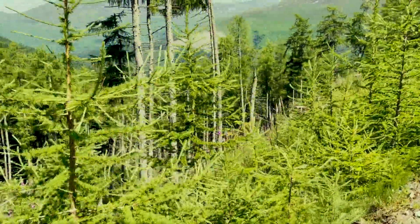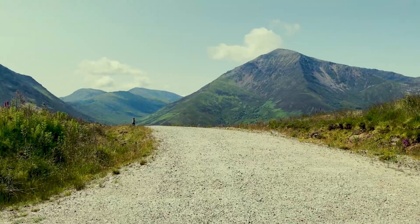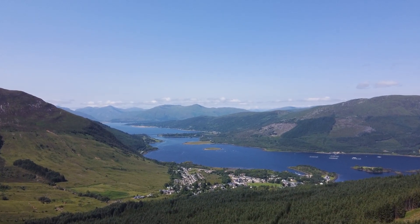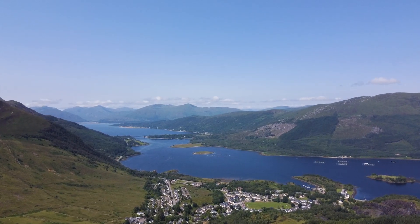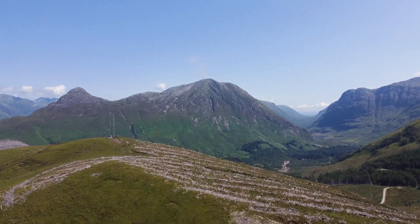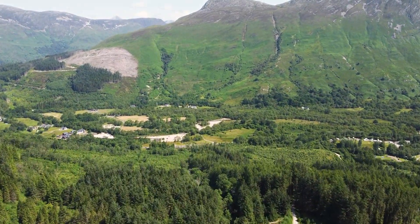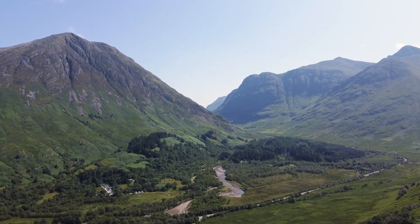Don't look over the edge. The top of this plateau up here — the peaks just keep going. I'll tell you what, that is worth getting the drone out for.